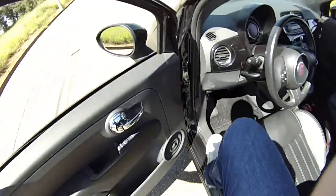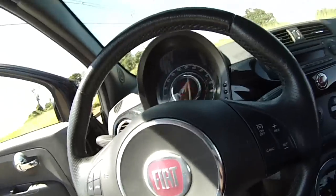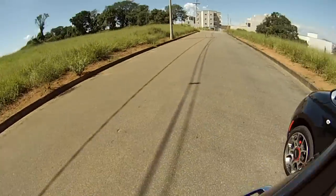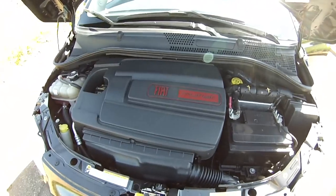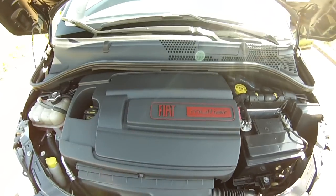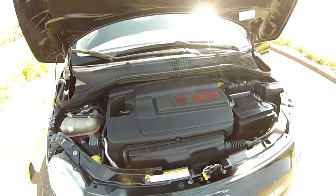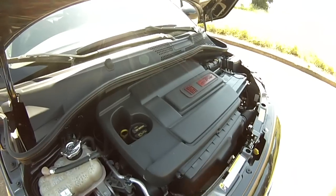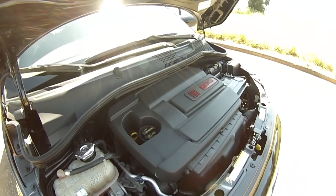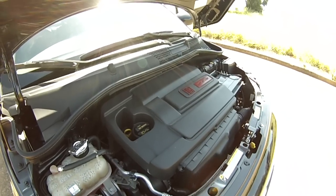Aqui no capô temos o motor 1.4, 16 válvulas, MultiAir, que rende 105 cavalos e 13.6 kg de torque. É um motor com uma tecnologia bem bacana, o MultiAir, que tem um comando de admissão de ar que faz com que o carro seja bastante econômico. O carro é bem leve, com 1.090 kg, e dá um bom desempenho.